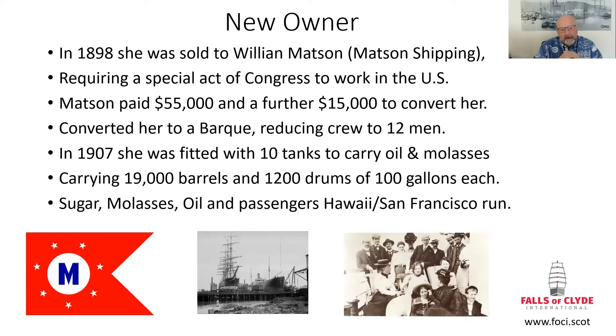In 1907, she was fitted with tanks. He saw a lucrative market — the Falls had been carrying sugar from Honolulu to San Francisco, which was the main route under Mattson control. An interesting point: the Falls of Clyde was the ship that delivered the first locomotive to Hawaii, which speaks to her cargo capacity. Additionally, she was also the first ship to deliver an automobile to Hawaii.